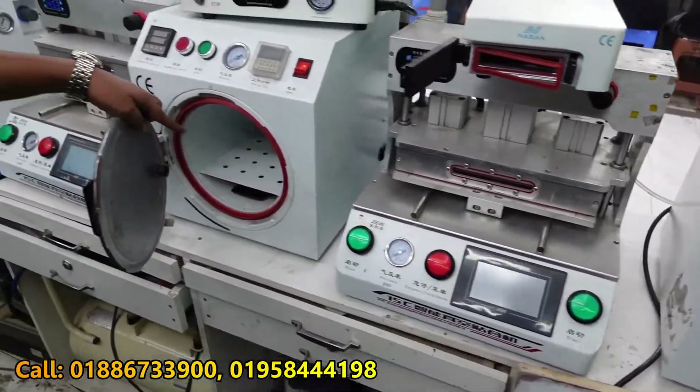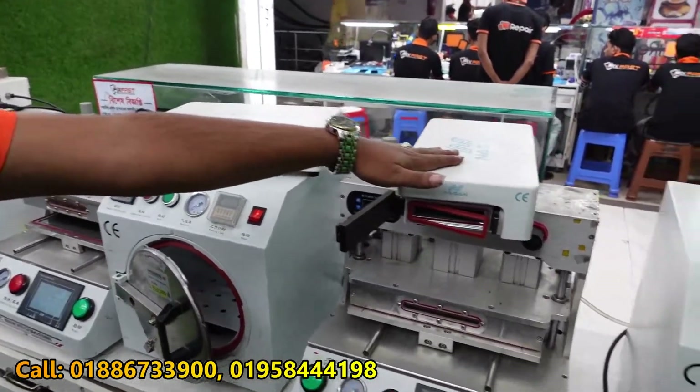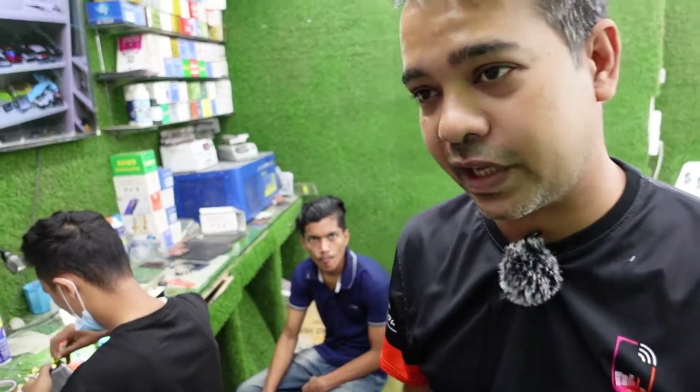It's a bubble remover machine. It's a Mobi City service. How do you use the service? Peace out.